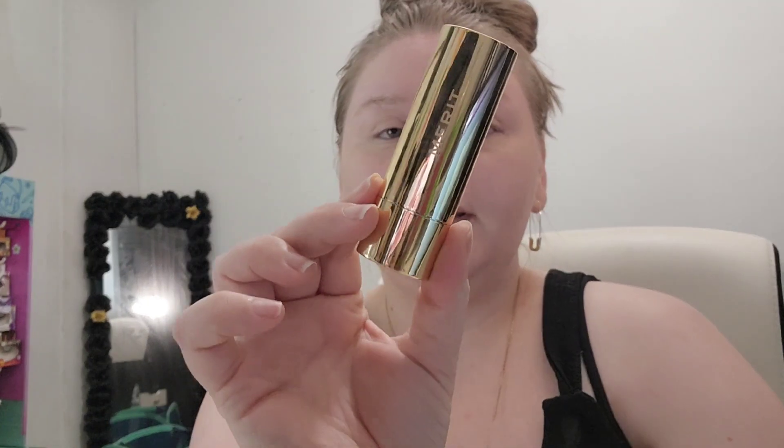For bronzer I'm going to go in with this Merit Beauty Bronze Balm in Quincy. I have used the heck out of this because it's really, really nice — I absolutely adore this. I'm just going to put it on a brush and basically stipple it on my face.